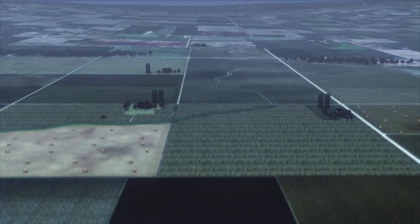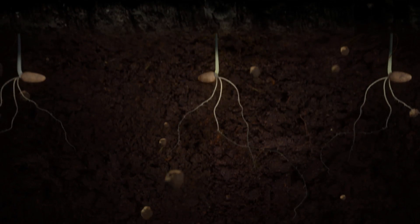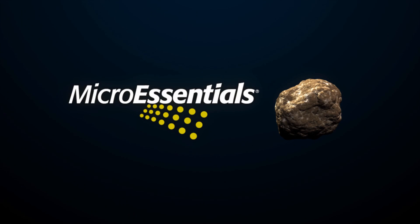Due to the reduction of sulfur in rainfall and increased production demands, today's farmers recognize that crops need additional sulfur from their fertilizer program. To address this important issue, the Mosaic Company developed MicroEssentials, the next generation of fertilizer.